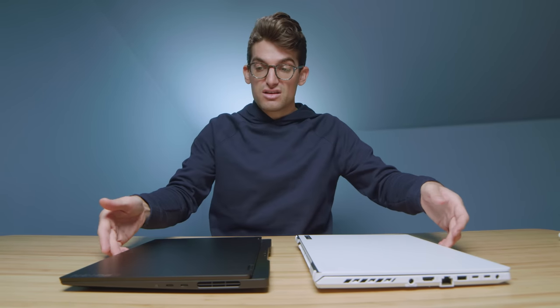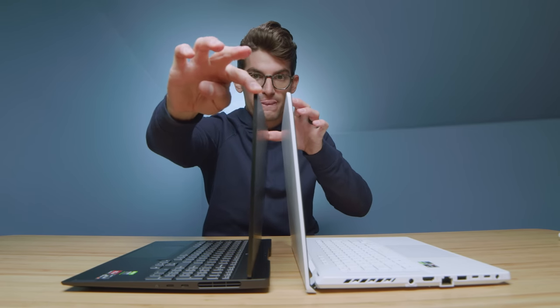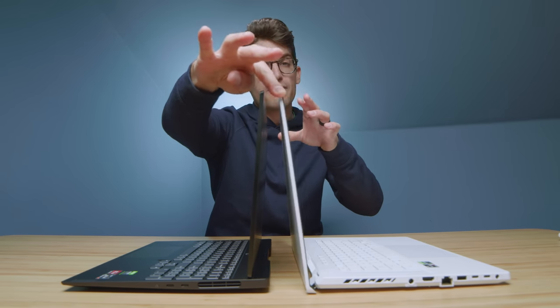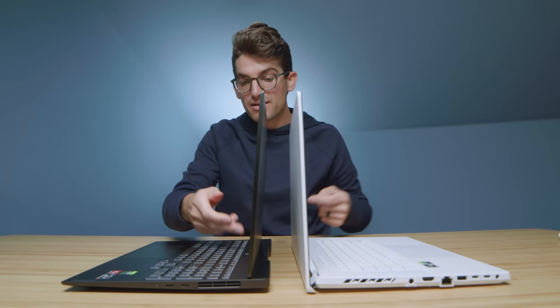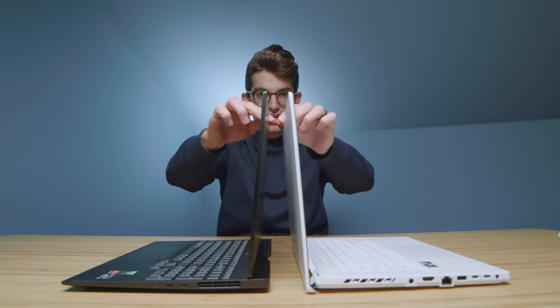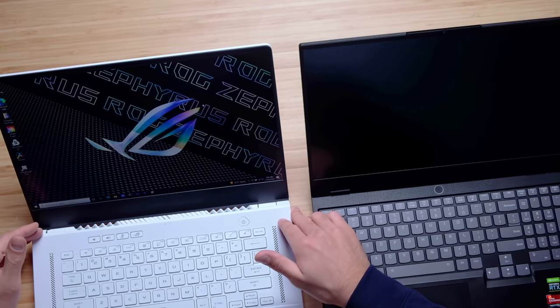Let's go ahead and open and close the lid on each one to make sure that can happen with one hand, and then we'll check screen flex. They open and close easily with one hand. There's a good bit of screen flex on both, but quite a bit more on the G15. At the bottom, there's more flex on the Legion 7 Slim. More screen wobble on the G15, but when you're typing you don't have any screen wobble on either one. That has a lot to do with how the screen sets up on the keyboard deck on the G15, whereas on the Legion the keyboard is stiffer and mounted to the top of the keyboard deck rather than connecting to the back of the chassis.